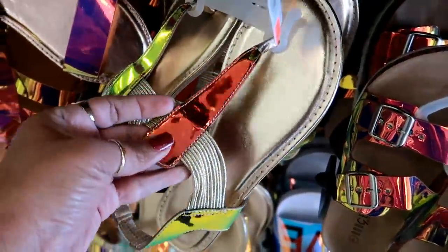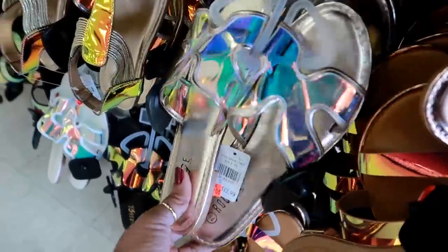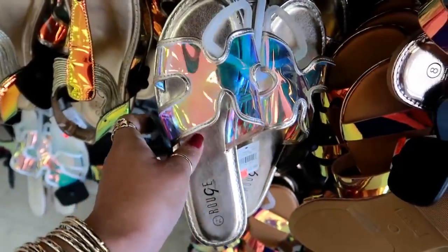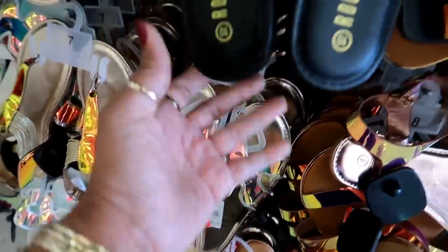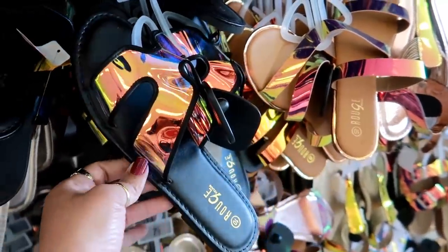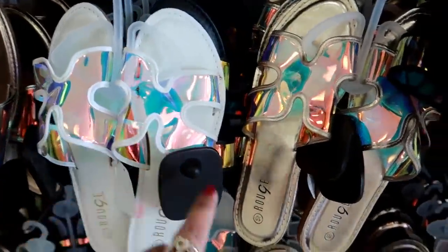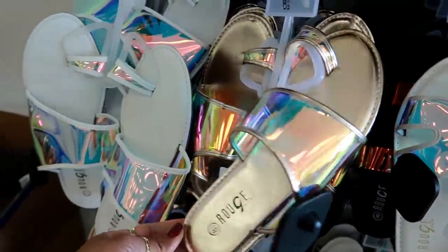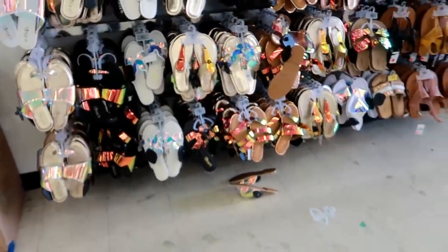I saw some sandals in Target with this same pattern. I'm starting to see a lot of shoes do this pattern on the top. I think the ones at Target were like faux leather. They have those in black and also in white. The other ones were gold. And then you got these too.